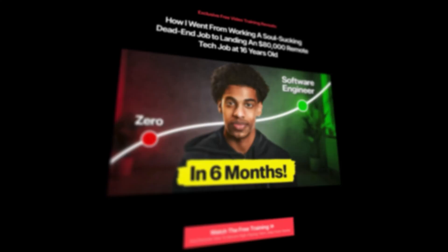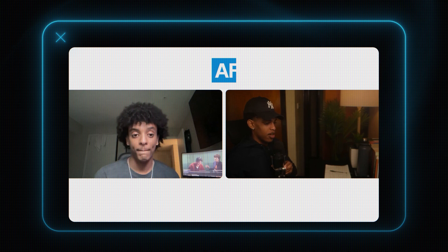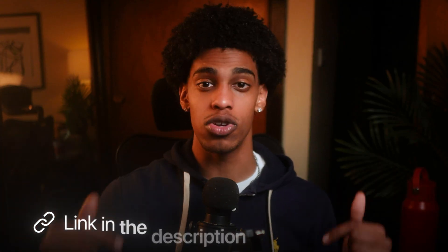Before we move on to the final stage of the 3x framework: if you're a career changer who wants to break into tech in the next three to six months guaranteed, that's exactly what I help my students with in my coding bootcamp, ASAP Frontend. I've guided dozens of people working in careers like management, finance, customer service, and education to transition into six-figure careers. If that's something you'd be interested in, check out the first link in the description.